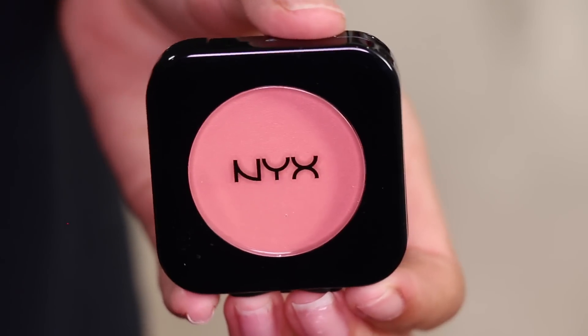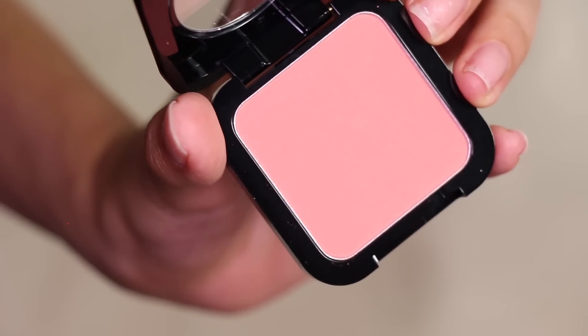I am also wearing one of NYX's new blushes. It comes in a little square pan with a circle window and a little bow detailing in the front. It's super thin compared to their other blushes, which I like. This is the shade Pink the Town — it doesn't really look that pink to me, it looks more corally, but that is what I'm wearing right now on my cheeks.